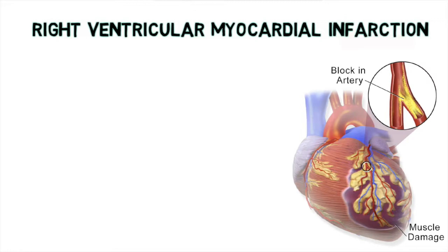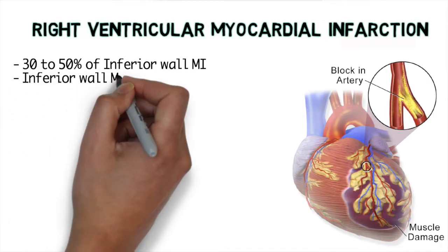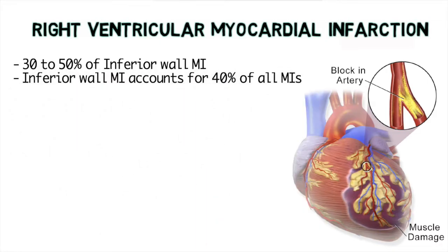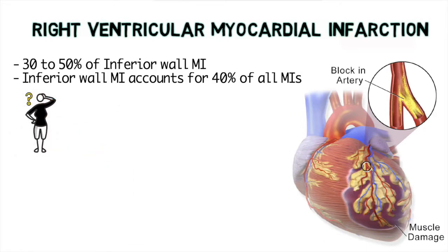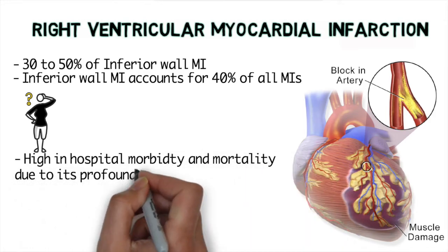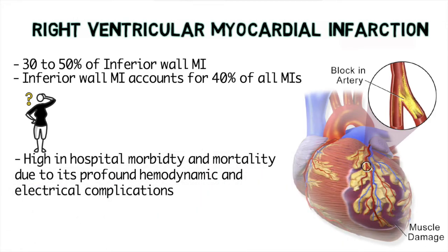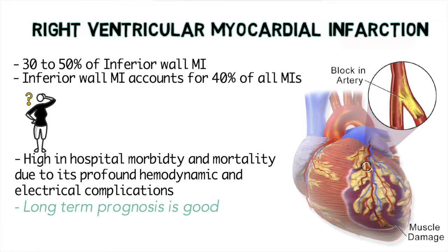Right ventricular myocardial infarction is a rare event. It's associated with about 30 to 50 percent of inferior wall MIs. An inferior wall MI accounts for 40 percent of all myocardial infarctions. Right ventricular MIs are associated with high in-hospital morbidity and mortality due to its profound hemodynamic and electro complications. But the long-term prognosis is generally good as long as the patient survives the acute event. Our main goal as clinicians is to recognize this pathology in a timely manner and get the patient through the acute phase.